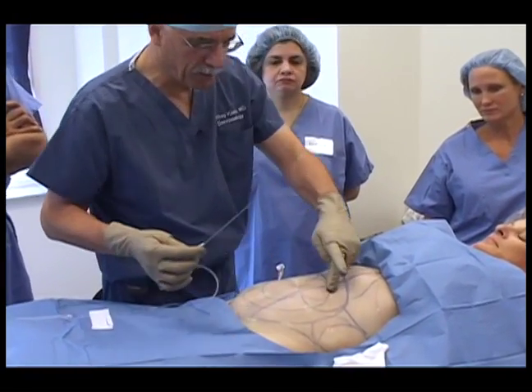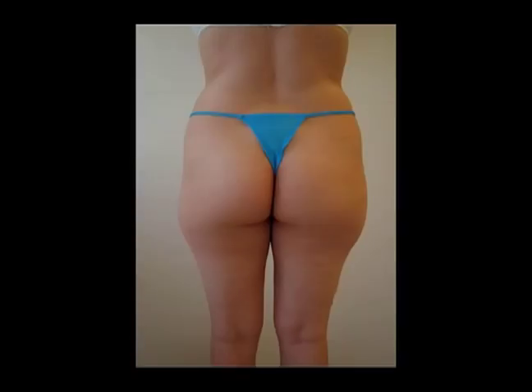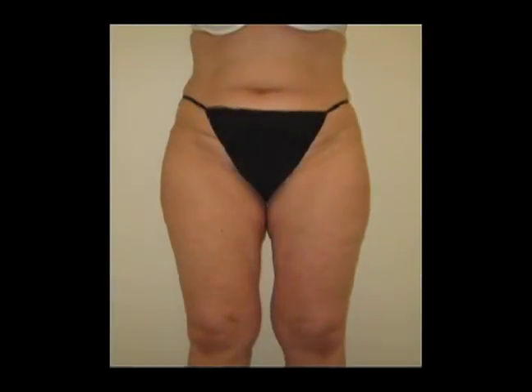Liposuction is more than a surgical procedure — it is a handcrafted work of art. The goal is to individualize the procedure in such a way that dramatic results can be achieved without leaving any evidence that a surgical procedure has been performed.